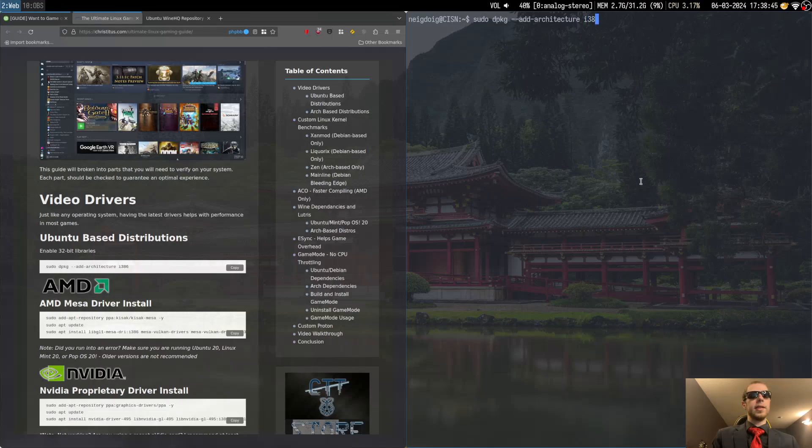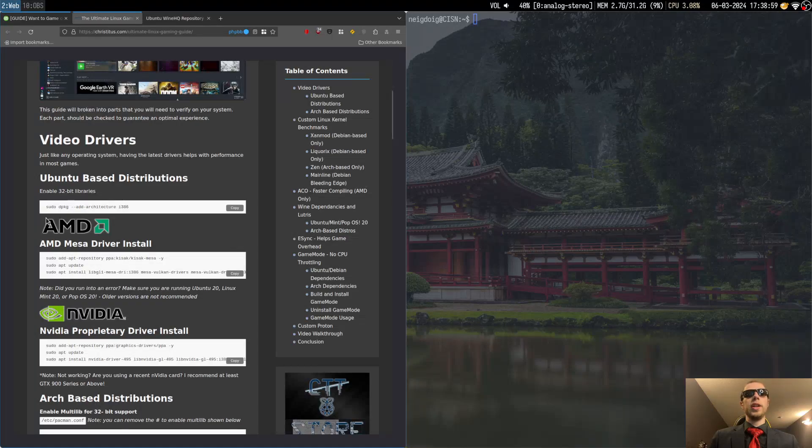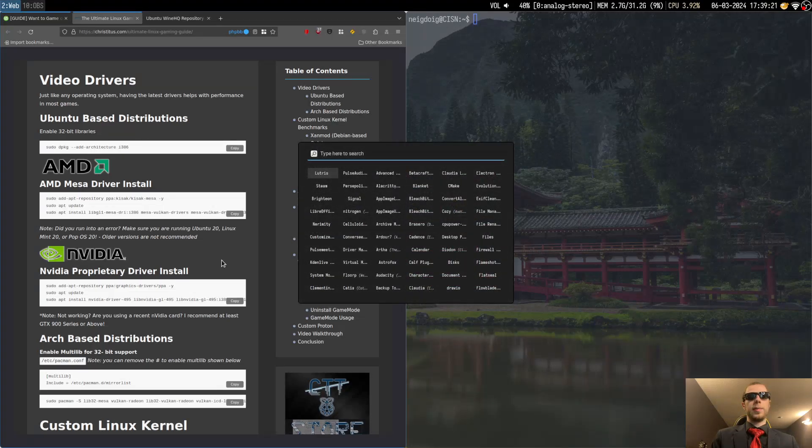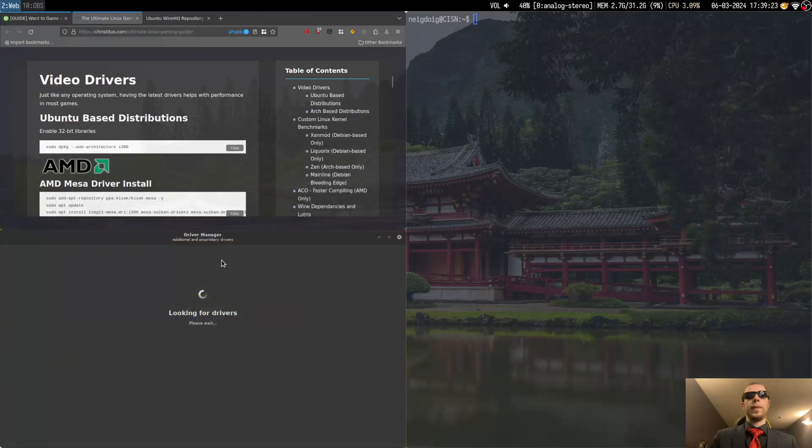With an i386 — i386 is essentially the 32-bit repositories. I've already added i386, so I should be fine there. If you are using an AMD GPU, you'll probably want to get the Mesa drivers, but you may want to use a different tutorial for that because this is probably out of date. If you are on NVIDIA, however, do not use this installer — it's not going to work very well, and it'll probably be only the 495. Instead, go ahead and use a little something called the driver manager.